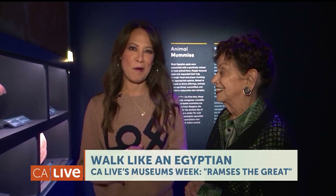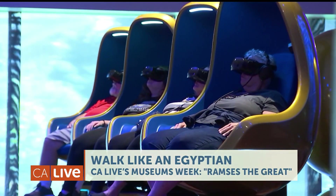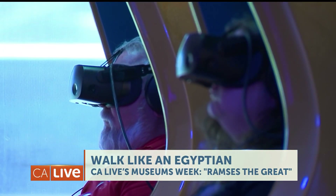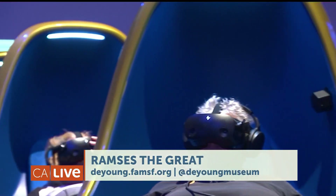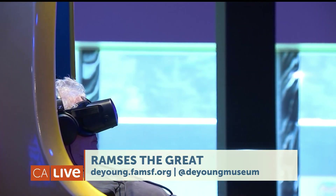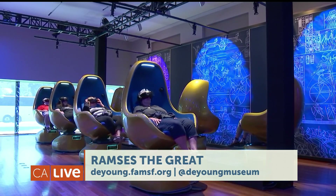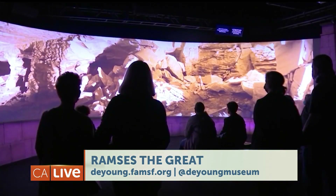So fun to learn about all of this. You also have a virtual immersive experience here? Yes, it's a separate ticket and it is in a room with 3D virtual reality where Nefertari, Ramses the Great's favorite wife, takes you through a tour of the big temples in Abu Simbel in Nubia and her very gorgeous tomb in the Valley of the Queens. What an extraordinary exhibit — Ramses the Great at the DeYoung Museum in San Francisco. Make sure you check it out. Thank you so much.